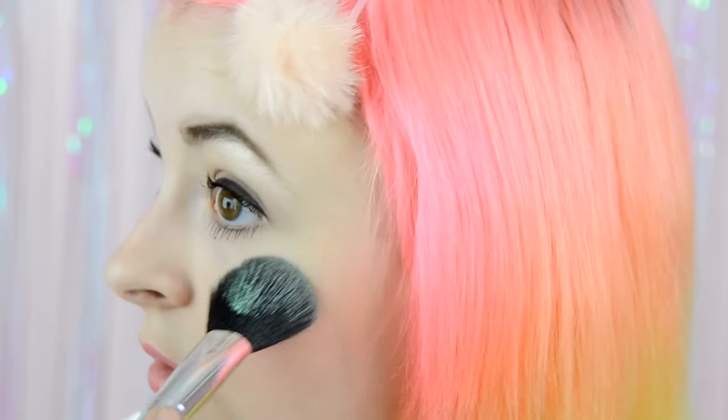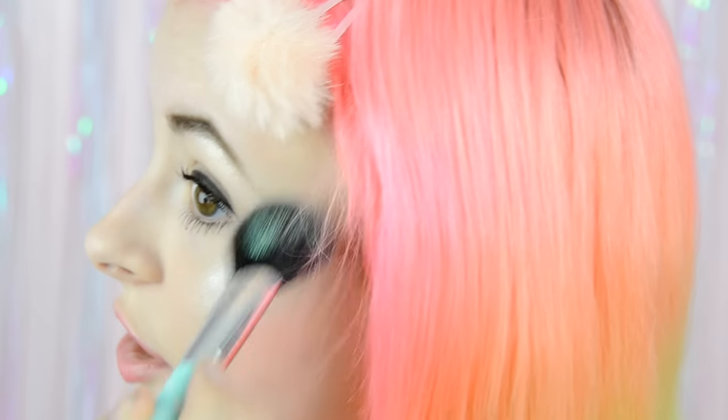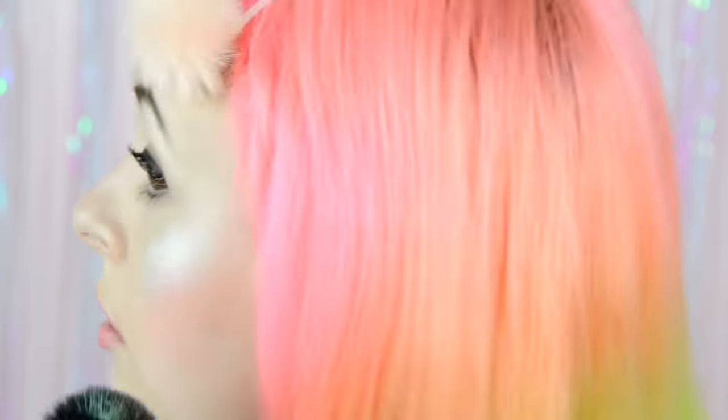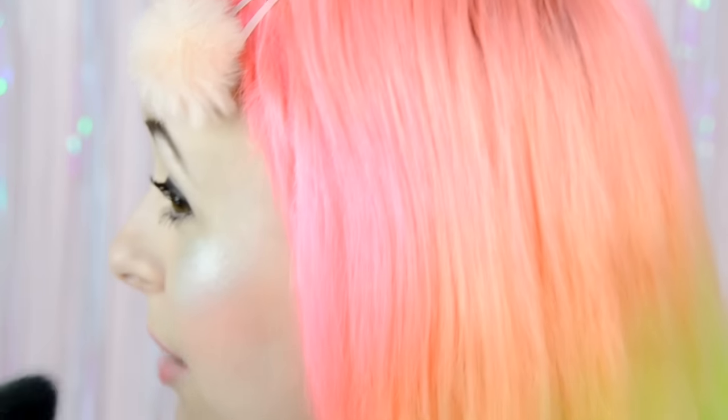I'm gonna use a brush from Claire's, and you're gonna pick up your highlight base — it doesn't have to be Jeffree Star, it can be anything that isn't just a white or typical highlight color. You're gonna put that on your cheekbone and really pile it on. Sometimes I use my fingers for this — it works a lot better if you want to really get that minty pigment — but we're doing okay.